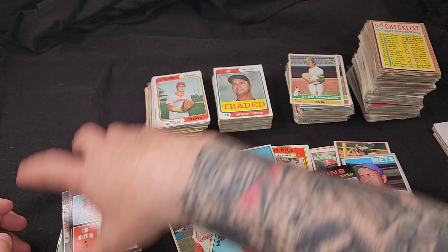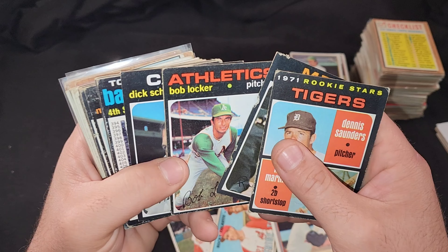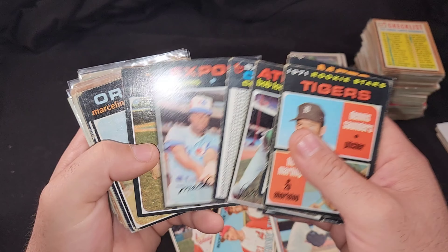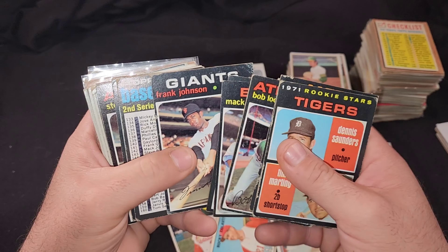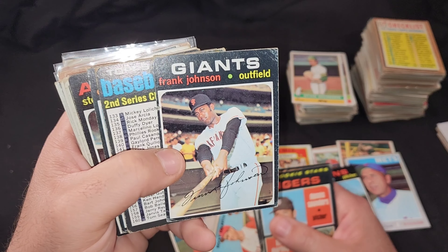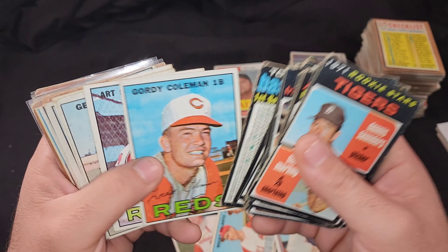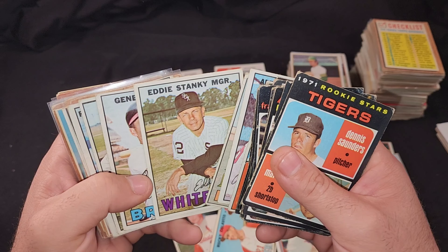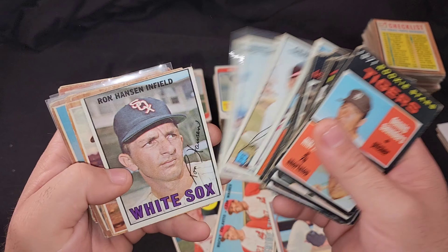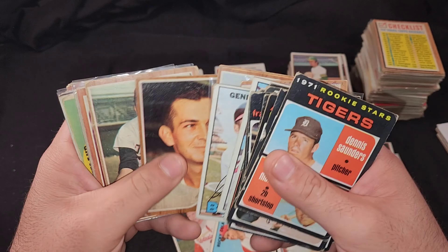Some '71s — oh wow, these are kind of like beaters. After that set, Frank Robinson — I don't remember him being a Giant, that's pretty funny. '67 — sweet. Eddie Stanky — okay, nothing too crazy.